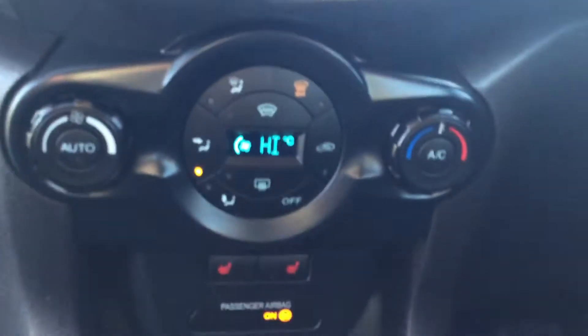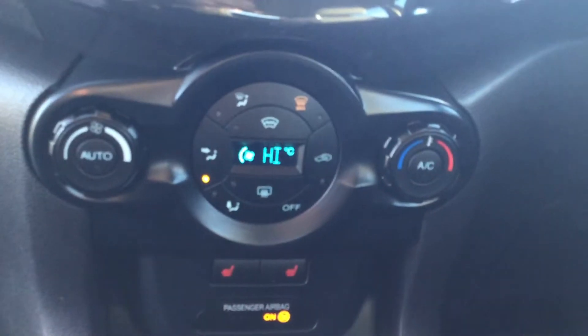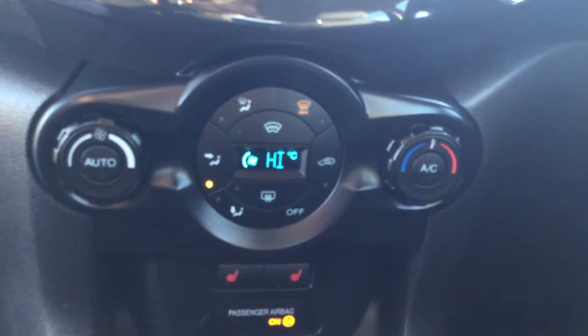This car is fitted with a winter pack so you've got heated seats and a heated windscreen. You'll also see you have climate control with an automatic button, heated windscreen, and air conditioning.